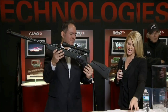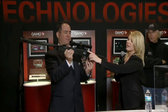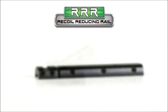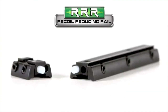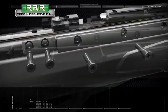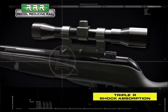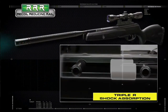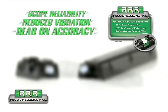The next technology is the recoil reducing rail — you can see it right here, it comes out a little bit. With high-powered rifles and air guns, the internal components of your scope are subjected to a lot of stress. With the Triple R, it reduces that stress. It's a two-piece aluminum construction separated by two polymer struts to absorb the shock waves, giving you scope reliability, accuracy, and less vibration every time.